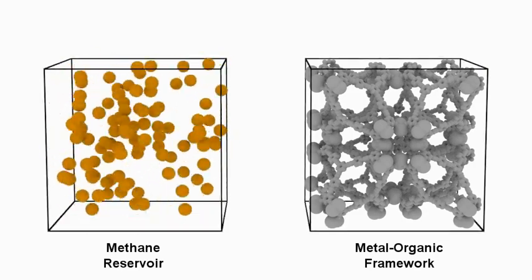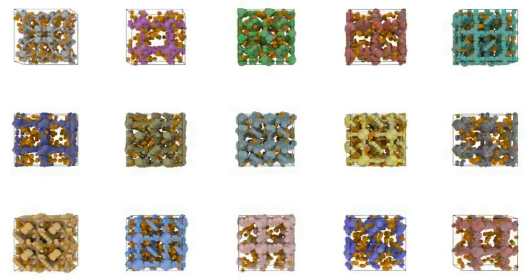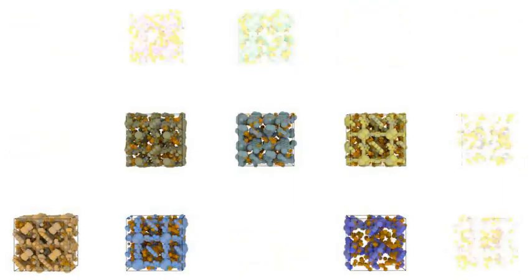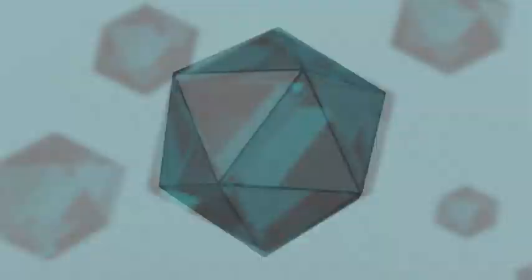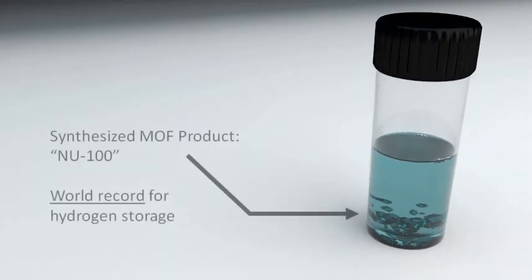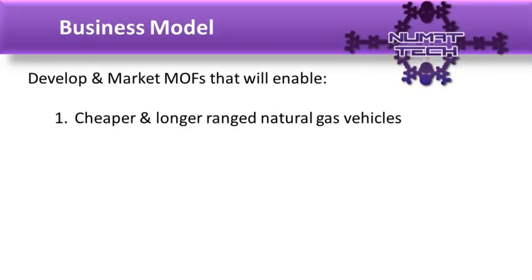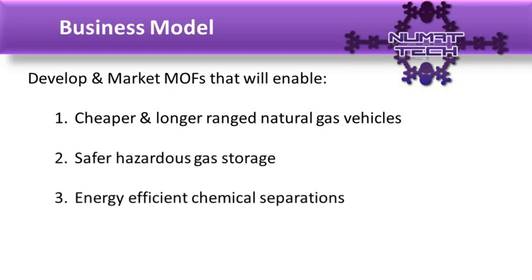Because MOFs can be tailor-designed at the atomic level, they are ideal for capturing, storing, and separating chemicals for clean energy applications. NUMET Technology's proprietary computational tool rapidly identifies optimal MOFs for target applications. Together with our patent-pending synthesis method, we have compressed the usual development cycle from years to months and identified low-cost MOFs whose performance breaks world records. NUMET will develop and market MOFs that enable cheaper and longer-range natural gas vehicles, safer hazardous gas storage, and energy-efficient chemical separations.